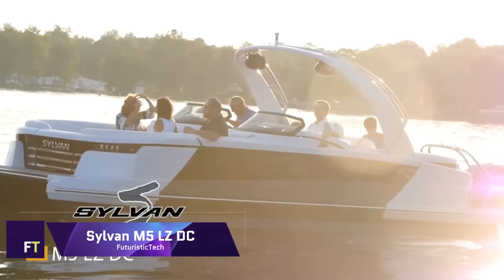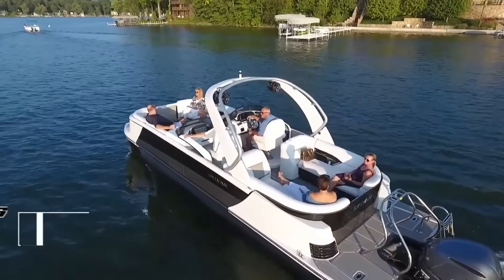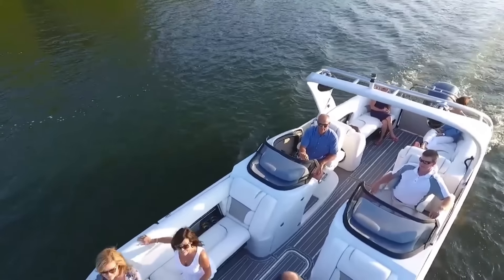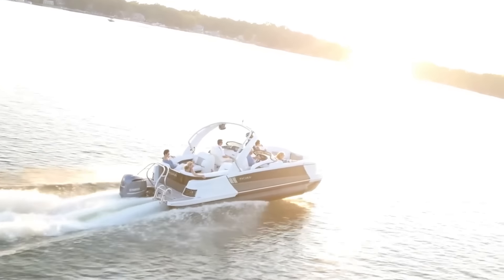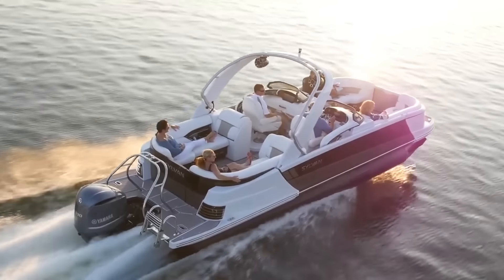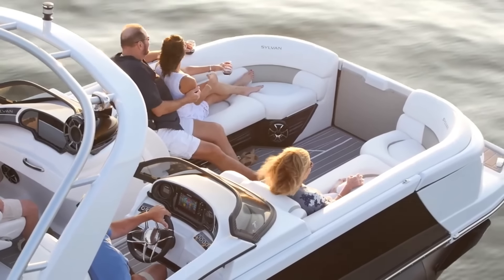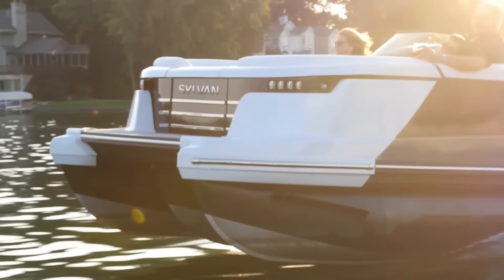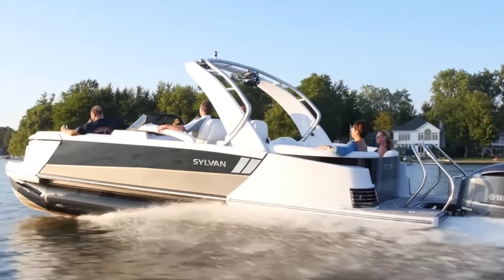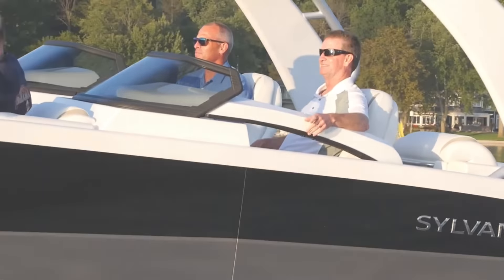Sylvan M5 LZDC. A top-tier performance pontoon boat, the Sylvan M5 LZDC can accommodate a party of 14 in style and comfort. Immerse yourself in the pinnacle of nautical leisure with side-by-side captain chairs, interior LED lighting, and wraparound front and rear couches. With 400 horsepower, the M5 LZDC is a real performer thanks to its SPX performance tube technology. The M5 LZDC is a graceful and capable vessel that can cruise, fish, or ski.